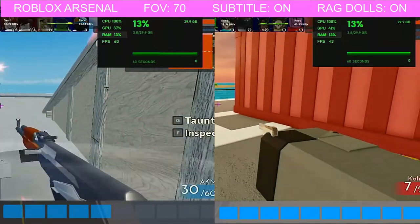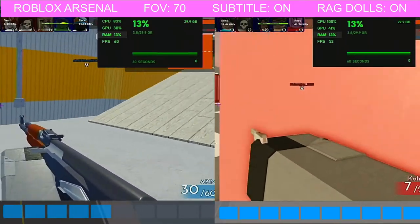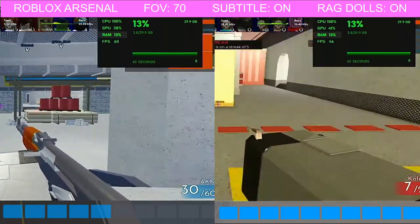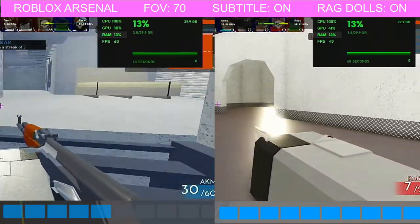GPU usage is about a 5% difference — the 10 bar graphics setting uses more GPU usage. CPU usage, for all of them, it's pretty much 100% most of the time, except at 1 bar settings.